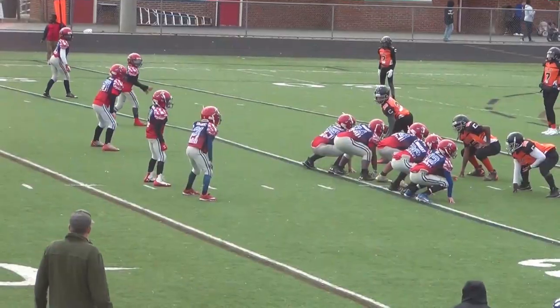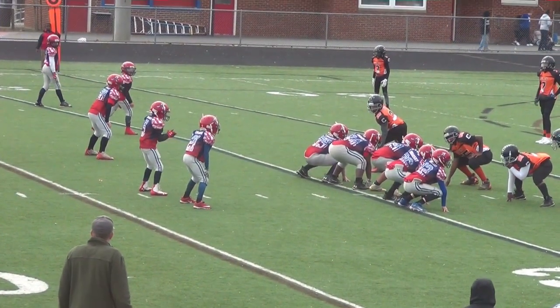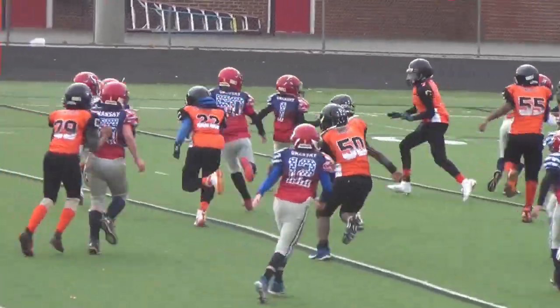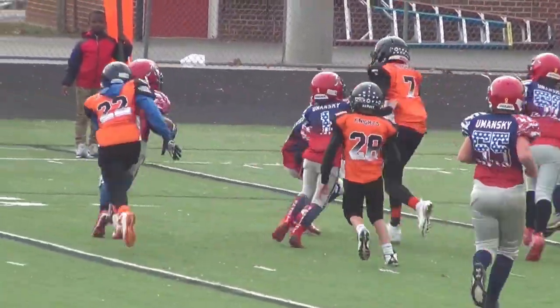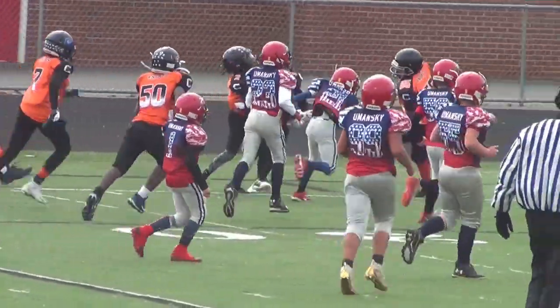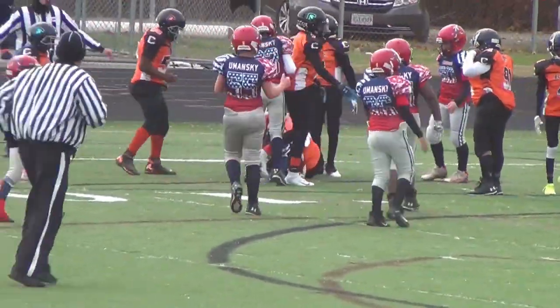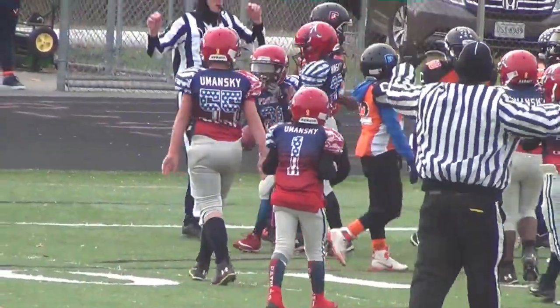Flag down on the play. Number 21 on the right side — he's got blockers out front — number 21 still on his feet, and that'll be enough for a first down.